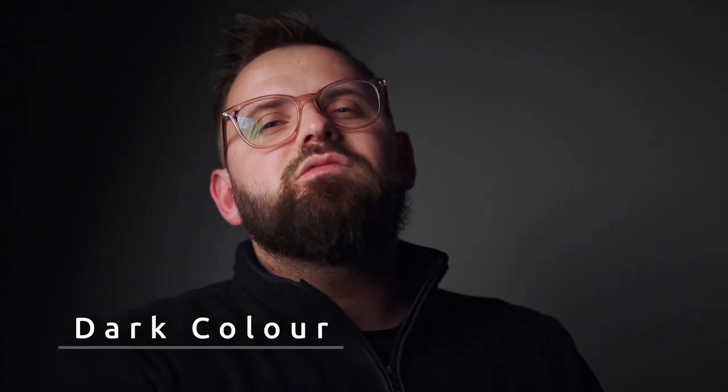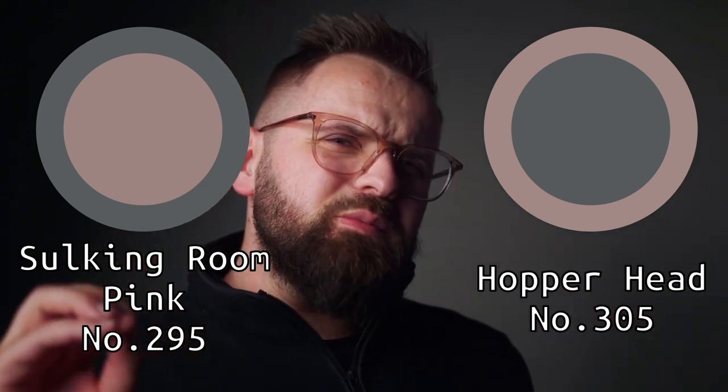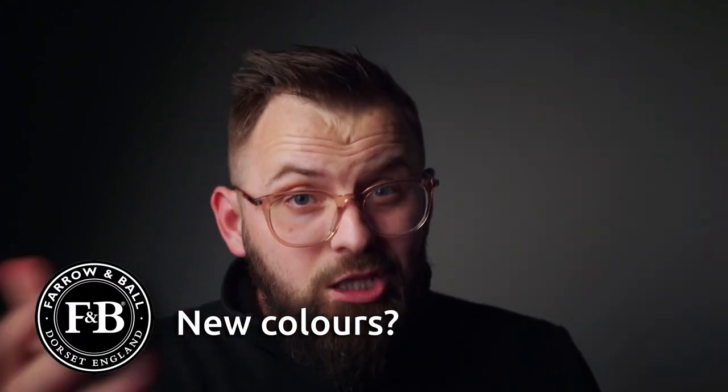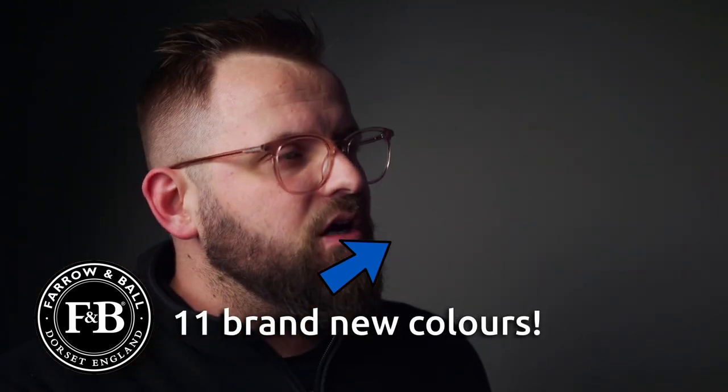Speaking of dark, our next color pairing is one of the newer colors by Farrow & Ball. This is a beautiful charcoal gray that is sort of in between the colors Railings and Down Pipe, which are other mega-popular colors by the company. Essentially, what you're getting here is a kind of cool off-black with just the slightest hint of green, but it's barely noticeable, especially in practical use. Black never goes out of style — that's why I've been wearing it more often these days — and neither will off-black. You can't go wrong either way, really. Before you do anything, though, you gotta check out Farrow & Ball's brand new colors, including Hopper Head, right over here. There are 11 of them, and we talked all about them in that video. Check it out.